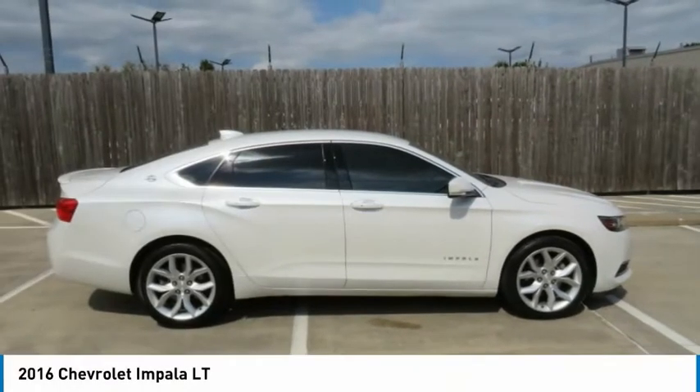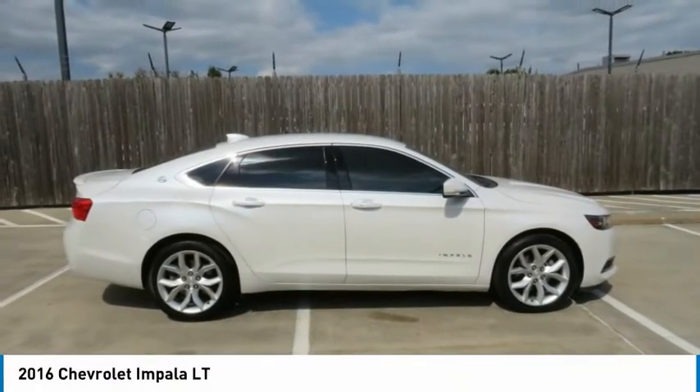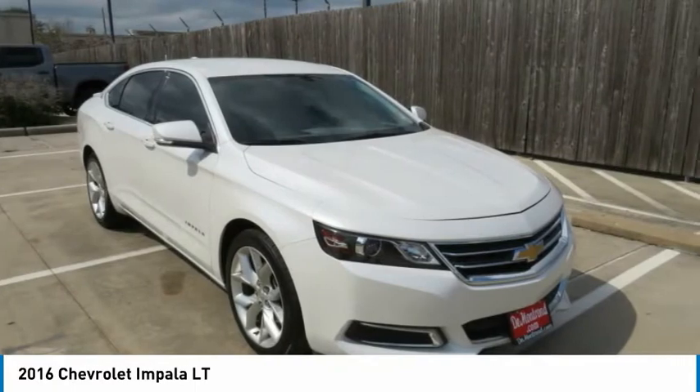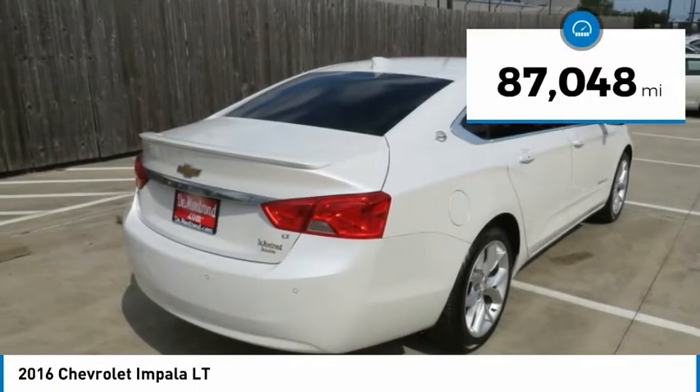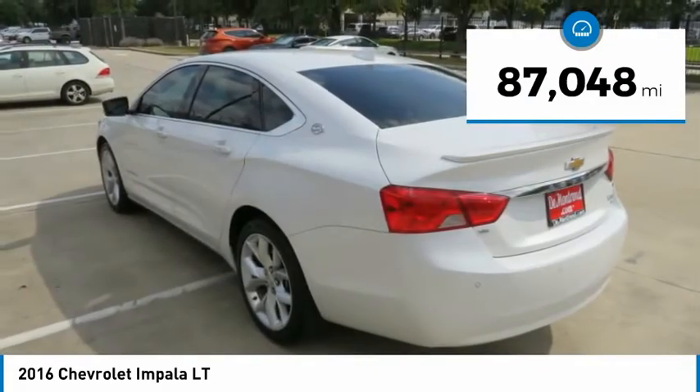You're going to love the 2016 Impala. The Impala has been one of America's favorites for over 50 years. Enough said. This vehicle has less than 90,000 miles.